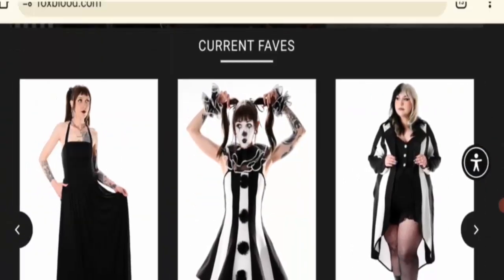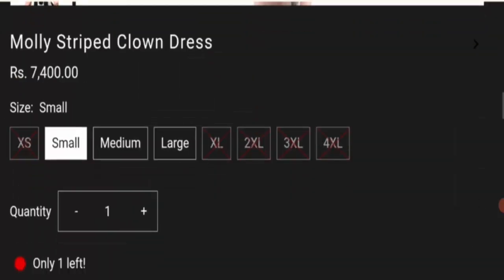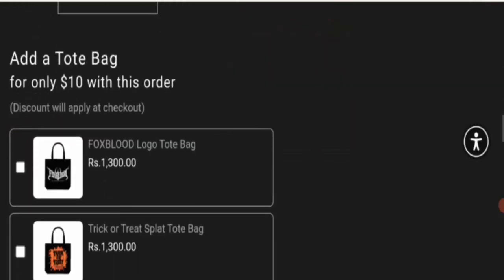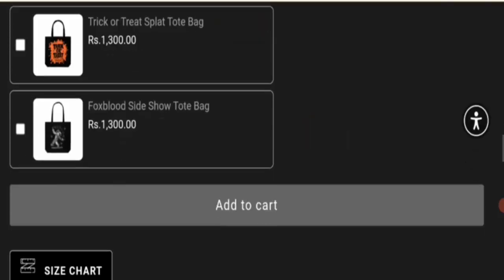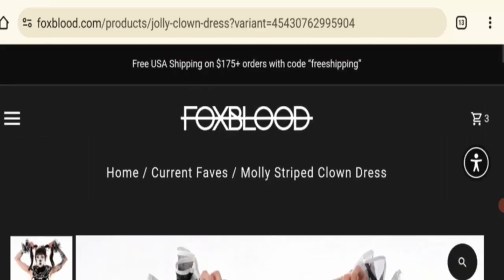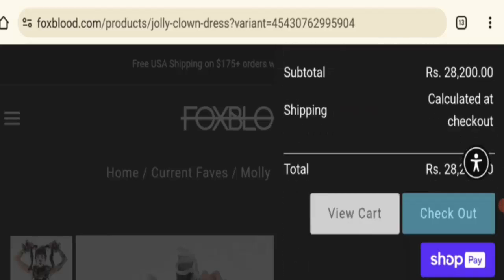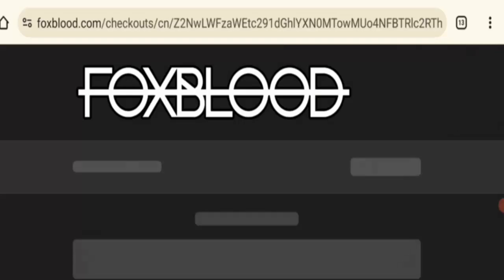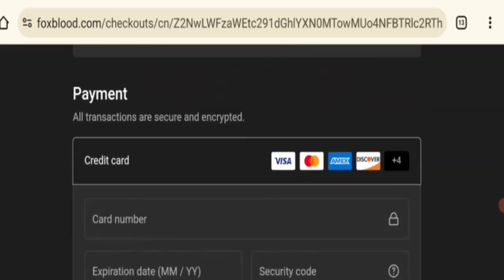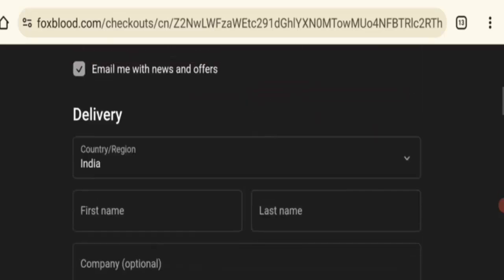Click on any item, select a size, add to cart, select your card, and checkout. This site mentions multiple payment options like Visa, Mastercard, American Express, Discover, and Shop Pay.